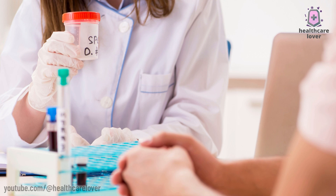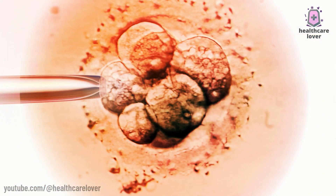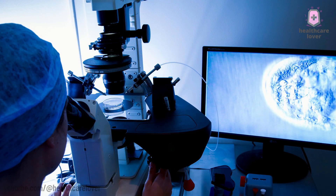IVF is often advised for couples who have been trying to conceive for at least one year without success, or for those with a known reproductive condition such as blocked fallopian tubes or low sperm count.